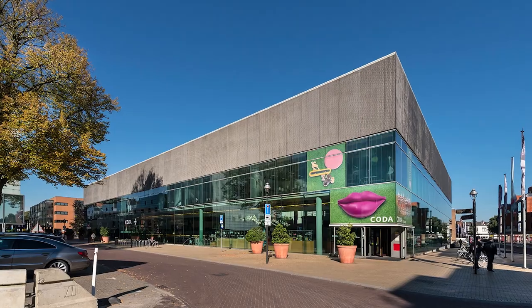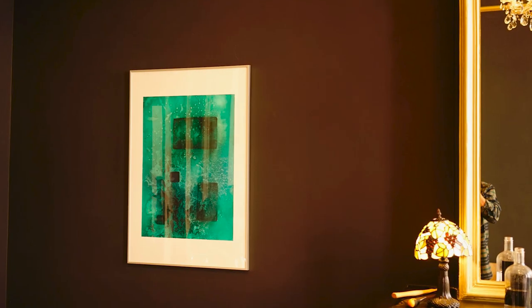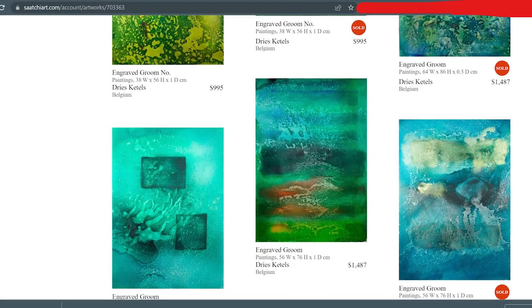My name is Dries. I've exhibited my work throughout the world in galleries as well as museums — Berlin, Buenos Aires, London — and I've also sold my work online through marketplaces, through online galleries, through my own website. So if you are a beginner, this video is likely going to save you a couple of years of your life.